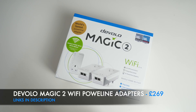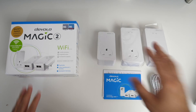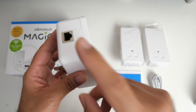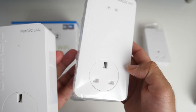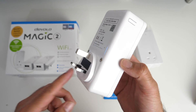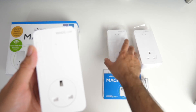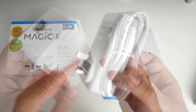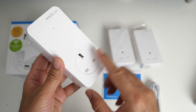This is the Devolo Magic 2 Wi-Fi mesh powerline adapters — the world's fastest powerline adapter. The Magic 2 uses powerline technology to bring internet quickly and safely to any room in your home, with all devices connected via Wi-Fi or LAN. It supports a maximum speed of 2400 megabits per second. The box contains three adapters: the smallest plugs close to your router with one ethernet cable from the router. The other two are labeled Magic Wi-Fi. I especially like that all adapters include a spare socket.